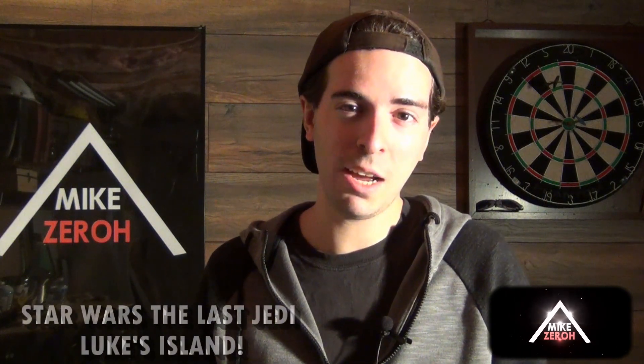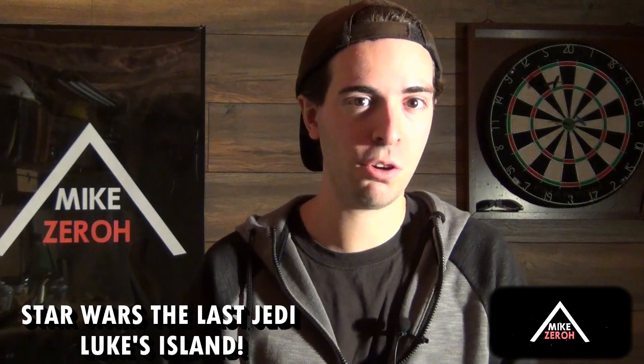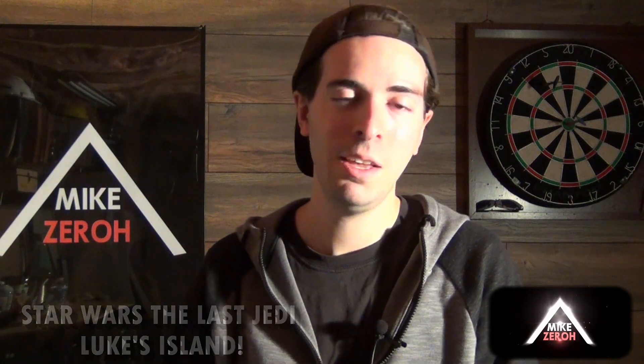Today we go over details of Luke Skywalker's island in Star Wars The Last Jedi. This is Mike Zero here once again. If you guys are new here to the channel, do make sure to subscribe to see future Star Wars content. I thank you all so very much for the kind support, that is greatly appreciated. Now in case you guys haven't seen the film, we will be going into spoilers. You have been warned.